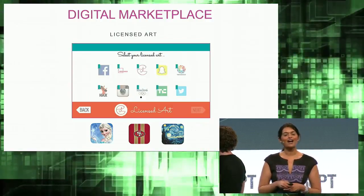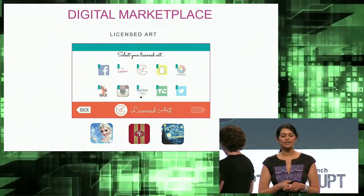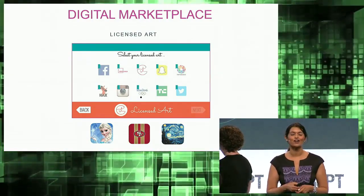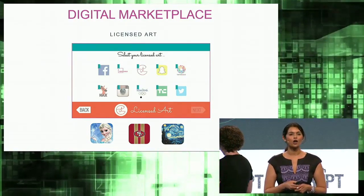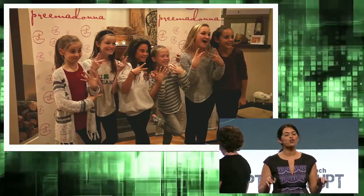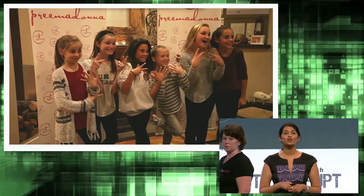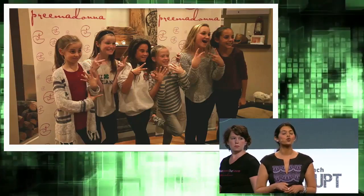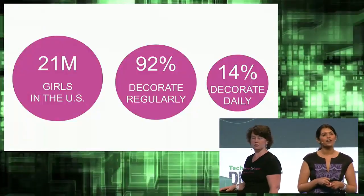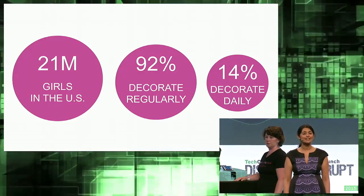We really make money not just on the hardware but on our digital art and content. Whether you want Elsa, the Warriors, the 49ers, or even Starry Night on your nail, we're creating an art mobile marketplace for applications well beyond fingernail painting. We're starting with a tween and teen demographic — our early Prima Donnas — 21 million girls strong, 92% of whom decorate their nails regularly and 14% daily.